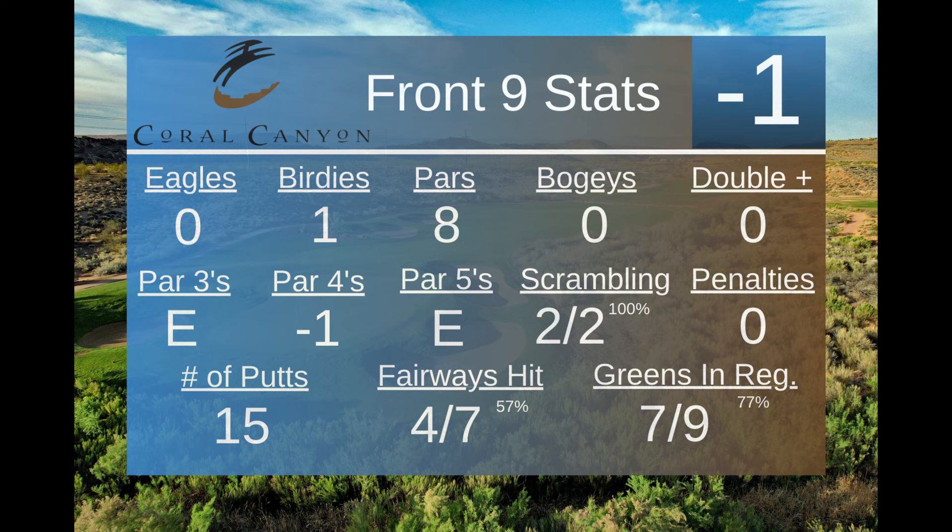Pretty good front nine for me — one under par, eight pars, and one birdie. No bogeys at all. I will just throw this out there, hopefully not to jinx it, but I still to this date have never had a bogey-free round of golf in my entire life. I've shot seven under par, and I've shot five under par quite a few times in my life, but I still have never had a full round of golf with zero bogeys. Hopefully that happens at some point on this channel.